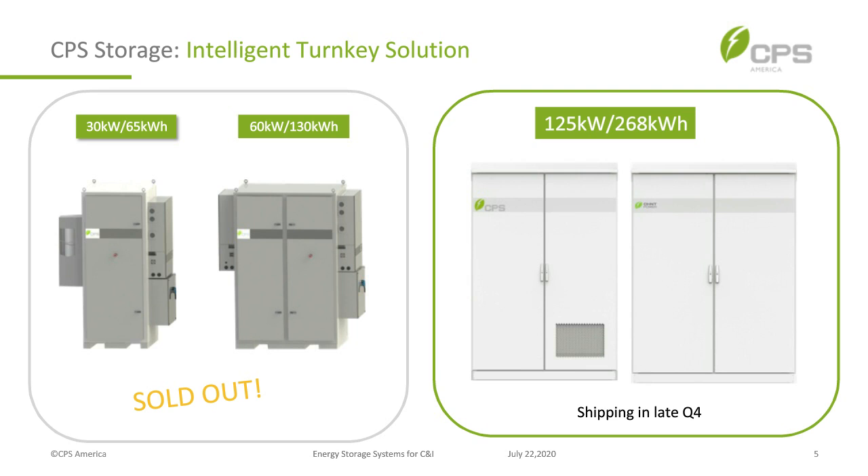We've sold out of those systems and are moving on to our next generation: a 125 kilowatt, 268 kilowatt-hour system. Everything is incorporated within the enclosures — nothing hanging off the sides. Ship date is late Q4, and we're beginning to take orders now and will be allocating them starting late Q4.